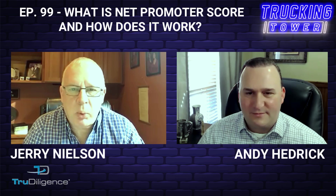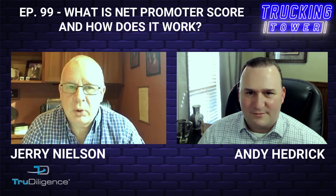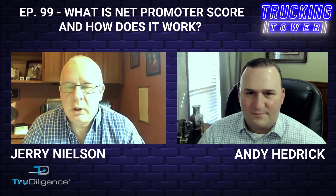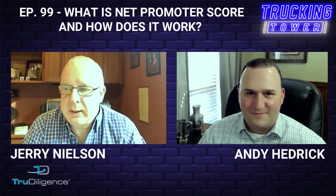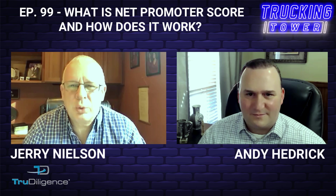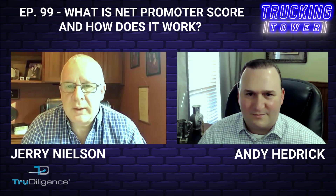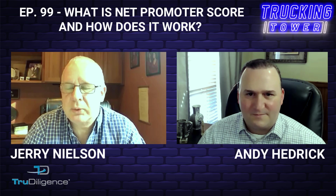For us it all boils down to customer service. That might be a little cliché, but it is so critically important in today's economy. There is a lot of competition regardless of what widget you make or service you provide, and it really does boil down to customer service. It's so important to focus on every touch with every customer every day and make sure they are having a positive overall user experience.